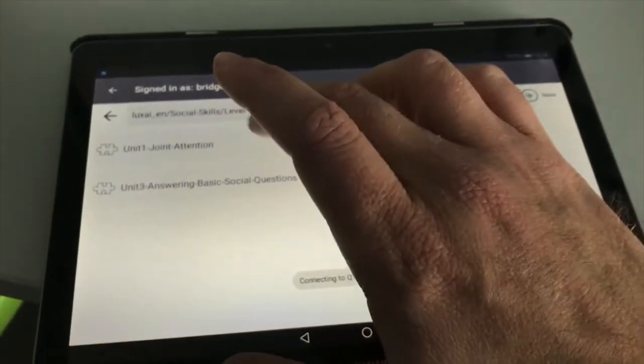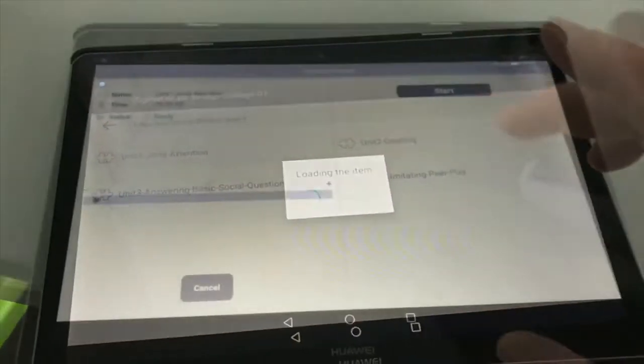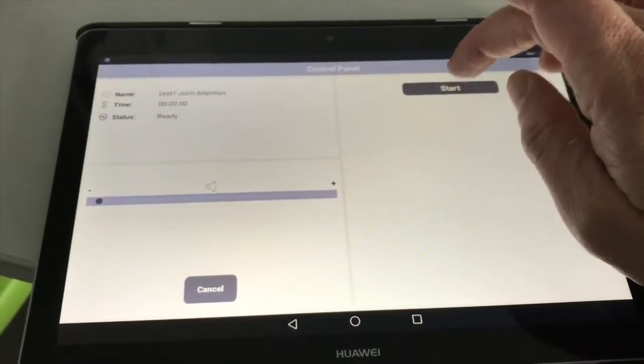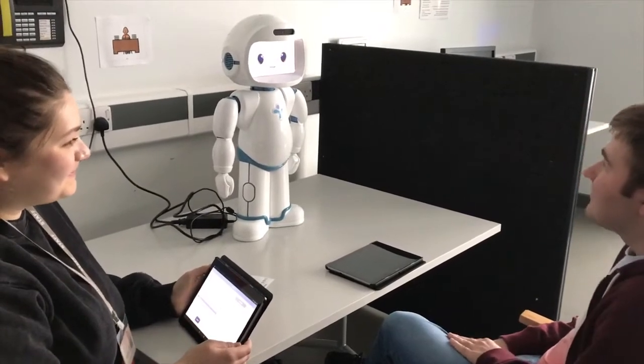The robot is incredibly easy to set up and use — you just need one person to run a session, such as a tutor, support worker, or therapist. You then simply run the sessions and the robot guides you through.